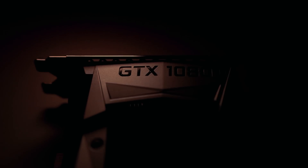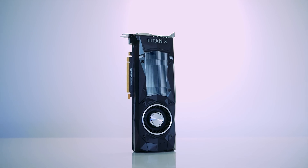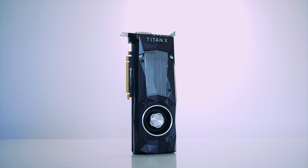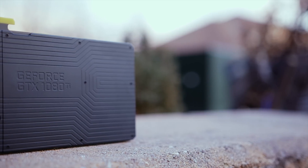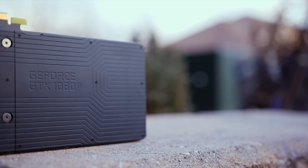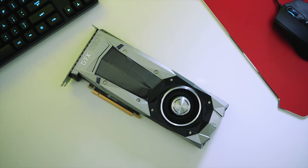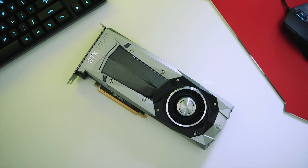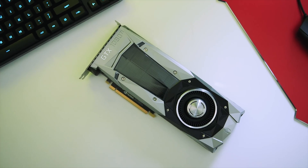Even though NVIDIA announced it about a week ago, the GTX 1080 Ti has been a long time in the making. The GTX 1080 was released 10 months ago, the Titan X seven months ago, and the GTX 980 Ti has been around for nearly two years. It was time to launch a follow-up to the successful GTX 980 Ti. In terms of performance claims, NVIDIA says this new GTX 1080 Ti should have enough horsepower to beat the super expensive $1,200 US dollar Titan X.